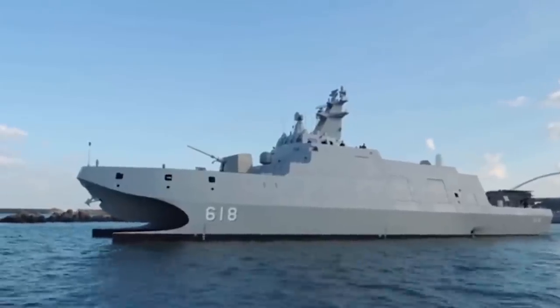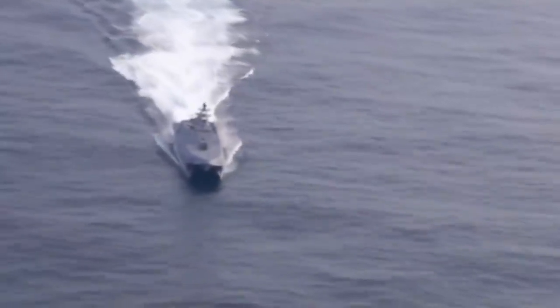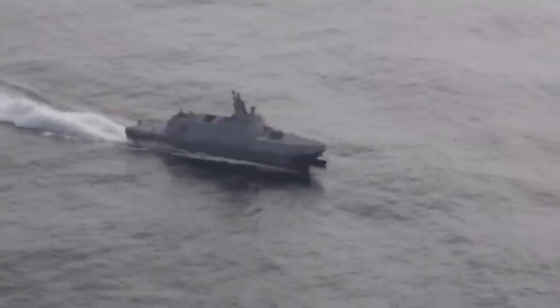The guided-missile corvettes can be armed with a range of ammunition, including anti-ship missiles, guided munitions, and machine guns. The corvette has a full-load displacement of 567 tons and can complement a crew of 41 members.